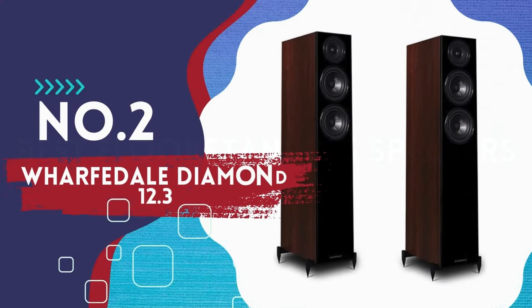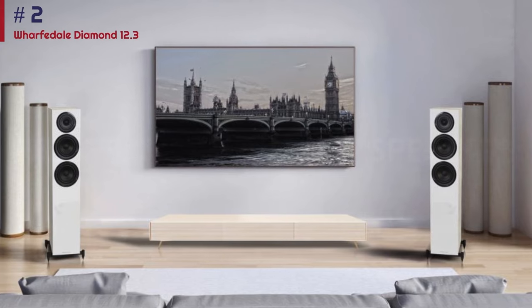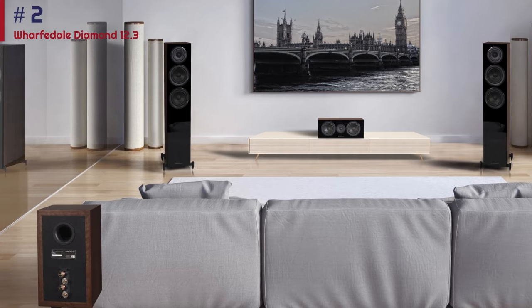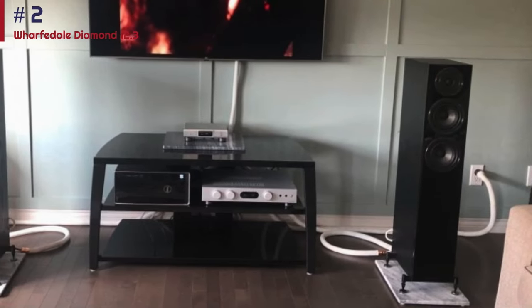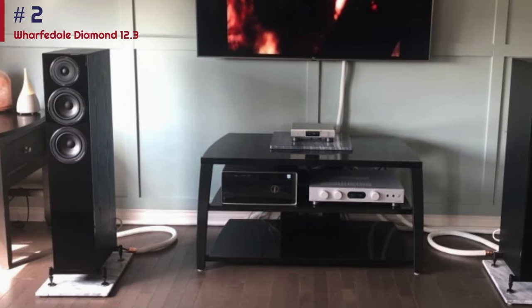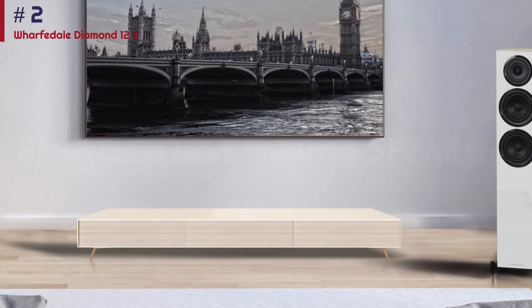Number 2: Wharfedale Diamond 12.3. Wharfedale's Diamond range is a great bet as a solid budget stand-mounter, but it wasn't until the Diamond 12.3 that the brand made a really outstanding affordable floor-stander. We like it so much we've given it multiple award trophies now. The Diamond 12.3 sounds even more impressive than the renowned 12.1, and considering the 12.1 are 5-star speakers, that's quite some praise. While competition at this price comes from the impressive Elac Debut 2.0 F5.2 and 5-star Fine Audio F302i, we still consider the Wharfedales to be supremely good value.